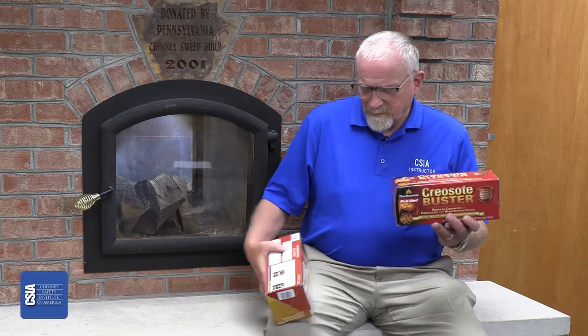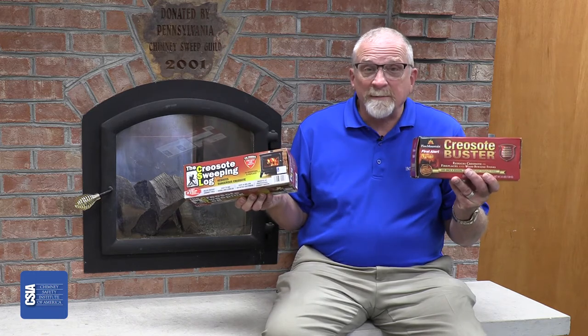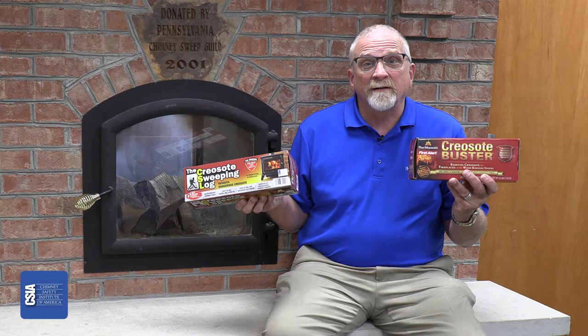Hi, I'm Russ Dimmitt, the Director of Education for the Chimney Safety Institute of America. A question we often get from homeowners is: the creosote buster logs, the creosote sweeping logs — are those okay to use, and does it eliminate the need to have a chimney sweep come out and sweep my system?